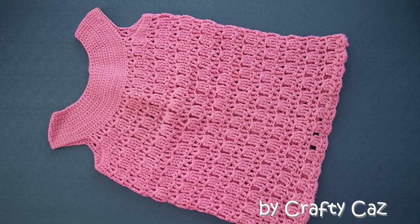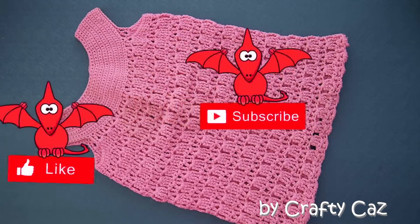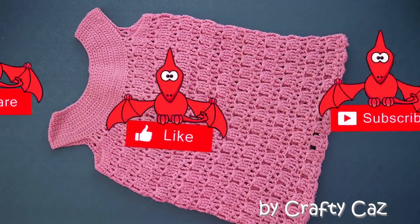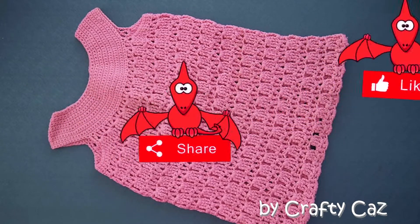Hi everyone, Kaz here. Welcome to my channel. Today is a very short video. I was looking through some bits and bobs the other day, sorting out stuff to get rid of and give to the charity shop and all that kind of thing. And I came across a box with my old wedding dress in it.